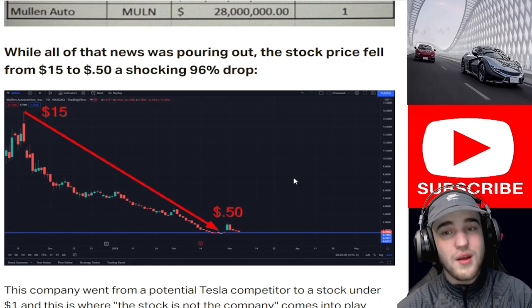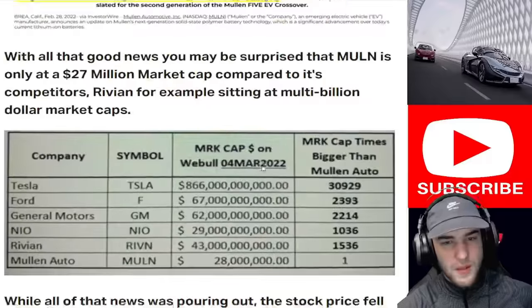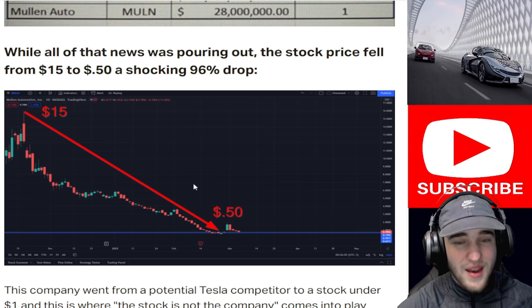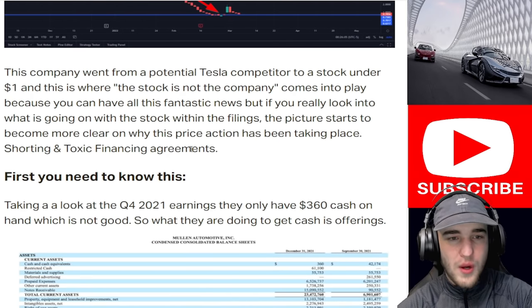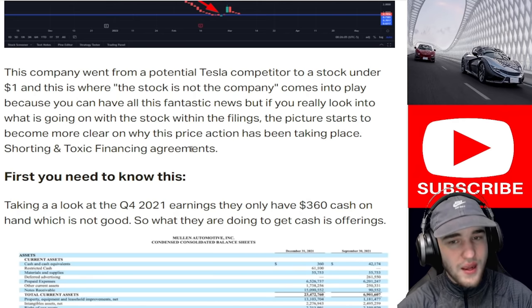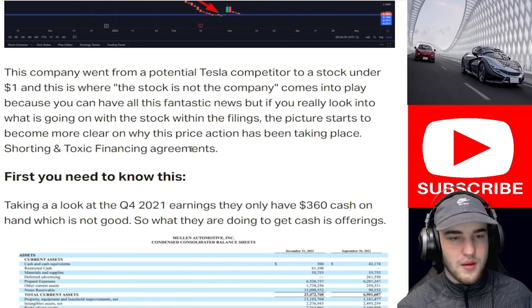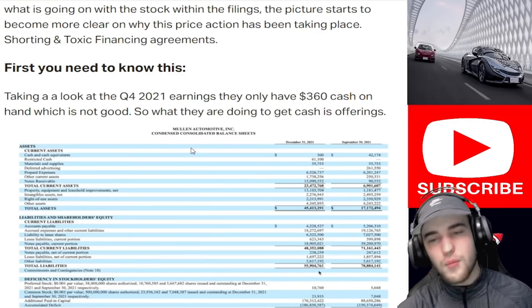While all that news was pouring out, the stock price fell from $15 to 50 cents — a shocking 96% drop. This company went from a potential Tesla competitor to a stock under $1. If you really look into what is going on within the filings, the picture starts to become more clear on why this price action has been taking place — including shorting and toxic financing agreements.